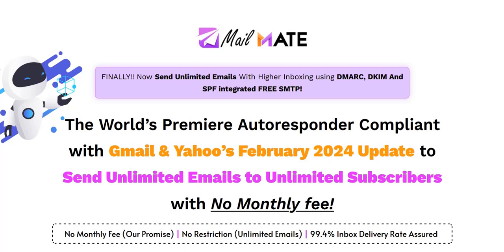Also, if you want to discover my number one recommended system to plug into right now for generating a realistic income online, click that link in the video description below. That's my number one recommended system, a complete done-for-you system and a really excellent way to get those consistent commissions coming in. So click the link in the video description for my number one recommended online system.